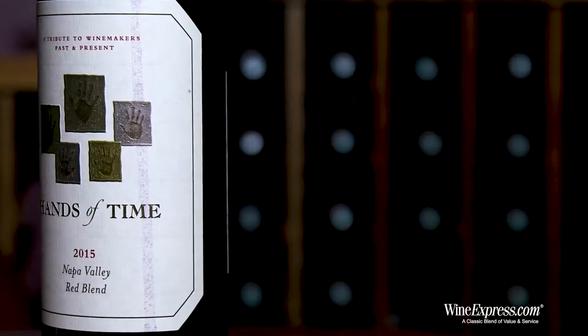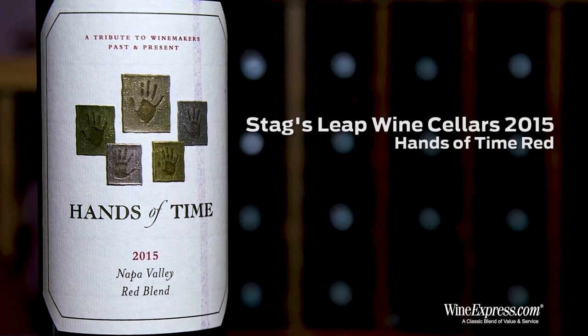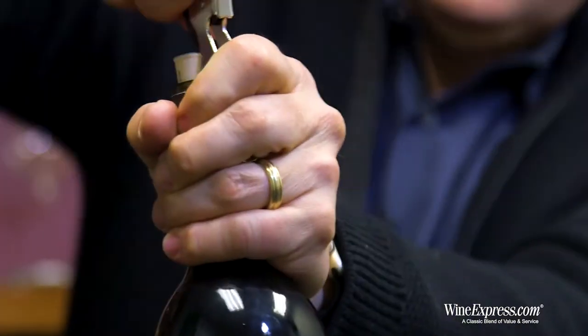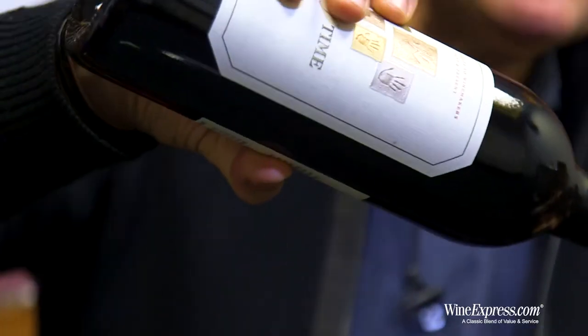Here's the Stag's Leap Wine Cellars Hands of Time Red Blend 2015, of course from Napa Valley. This is a wine that we've come back to many times as it's always really solid and just good value. Napa Red 2015 was a dynamite vintage.